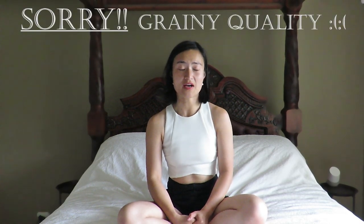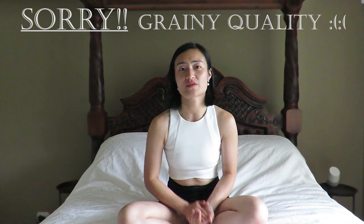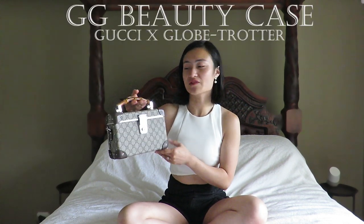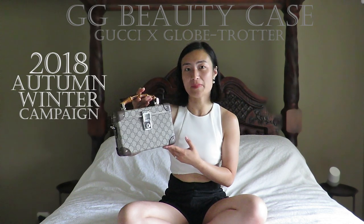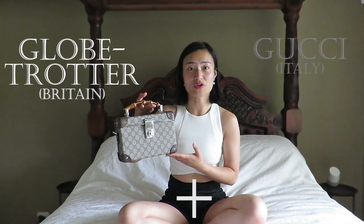My camera also broke on the trip, so today I'm filming on a completely different device. I do apologize if the audio or visuals are different from what you're used to. Today I've decided to share with you the bag that I didn't buy overseas. This is the beautiful, breathtaking Gigi Beauty Case from last year's autumn winter campaign.